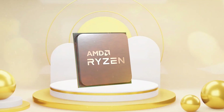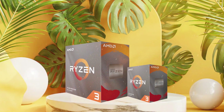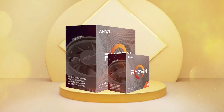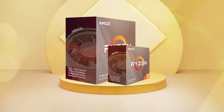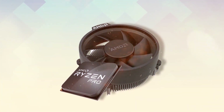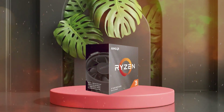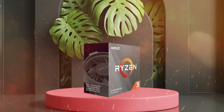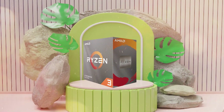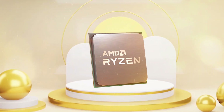In terms of gaming performance, the Ryzen 3 3100 is a good choice for budget-conscious gamers who want a processor that can handle most modern games. However, it may struggle with some CPU-intensive games that require high single-threaded performance. Overall, the AMD Ryzen 3 3100 is a great budget processor that offers solid performance for its price. It's a great choice for budget-conscious users who need good multi-threaded performance. However, if you're looking for more power, you may want to consider the Ryzen 5 or Ryzen 7 series.